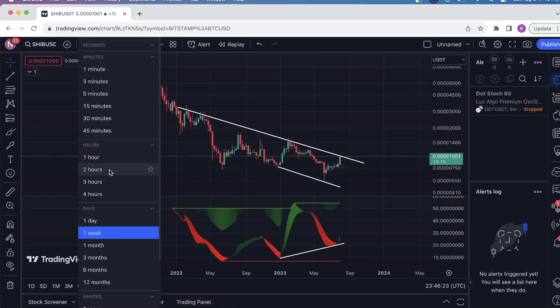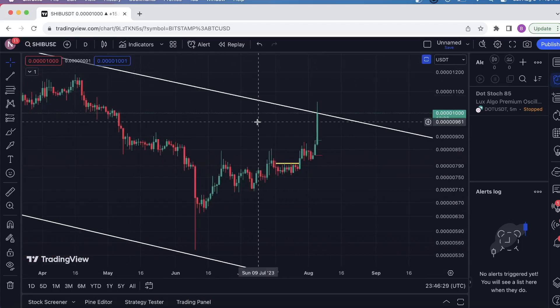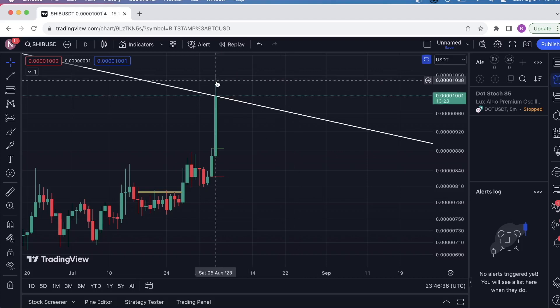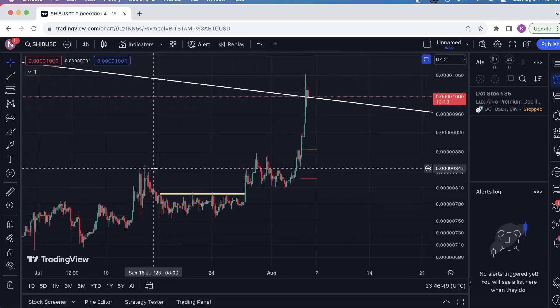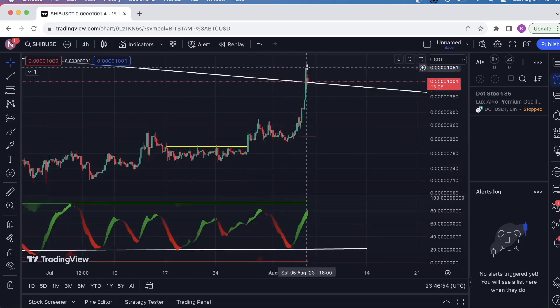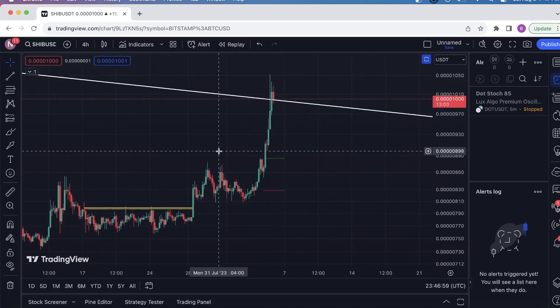Let's look at a smaller timeframe to see if there are any opportunities. The price is still trying to fight with this line — it wicked up and now it's selling down. The candle closes for the day in about 14 minutes, so we're having a little bit of a sell-down here. On the four-hour timeframe, the price does look pretty extended. I would not personally buy this as extended as it is on the shorter timeframe — I'd look for at least a pullback to get in.